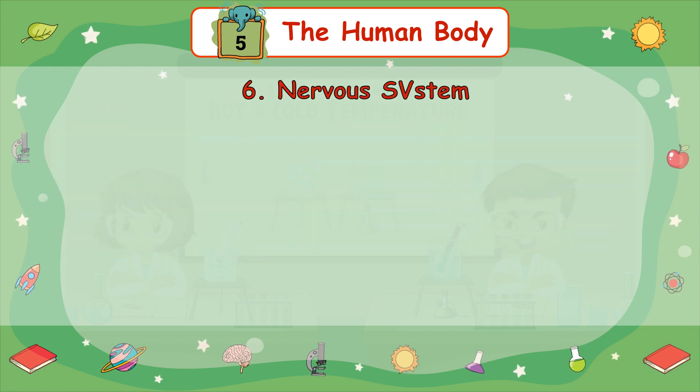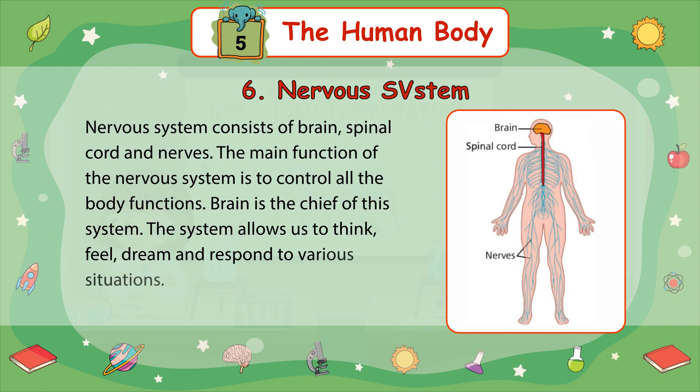6. Nervous System — the nervous system consists of the brain, spinal cord, and nerves. The main function of the system is to control all the body functions. The brain is the chief of this system. The system allows us to think, feel, dream, and respond to various situations.